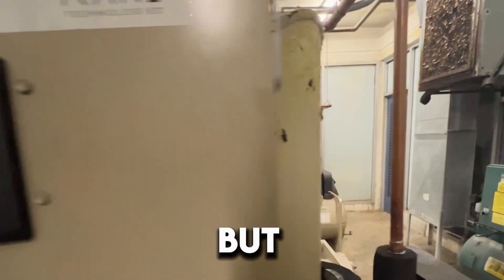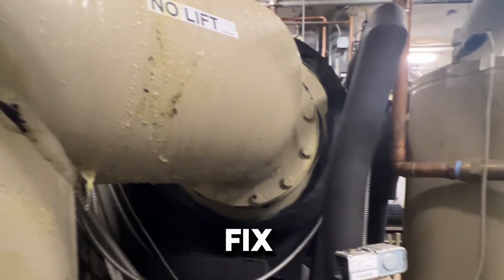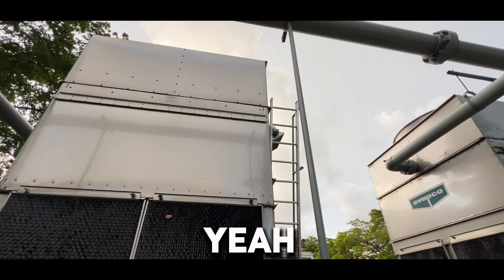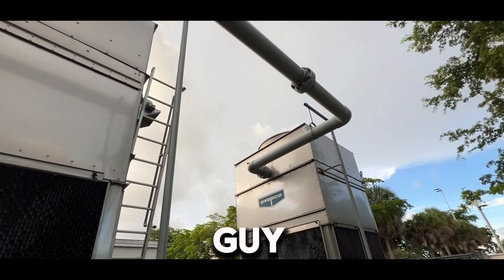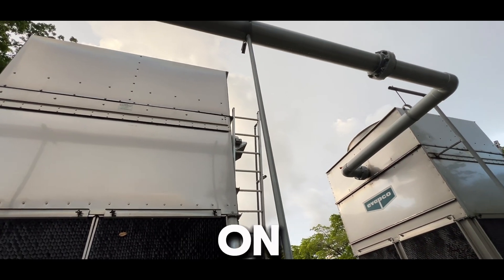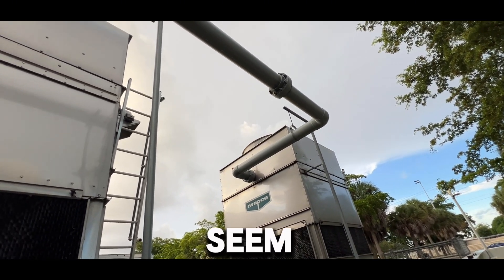I think the maintenance guys jumped the gun. This is the one that had the leak on the section — Trane's been here and fixed the leak, just got to come back and insulate. I'm thinking the maintenance guy pushed the hand button trying to get the towers on and didn't ramp it up. They both seem to be working fine.